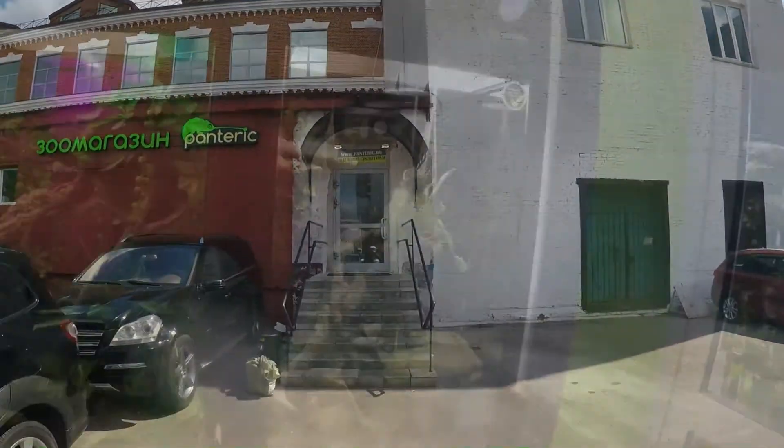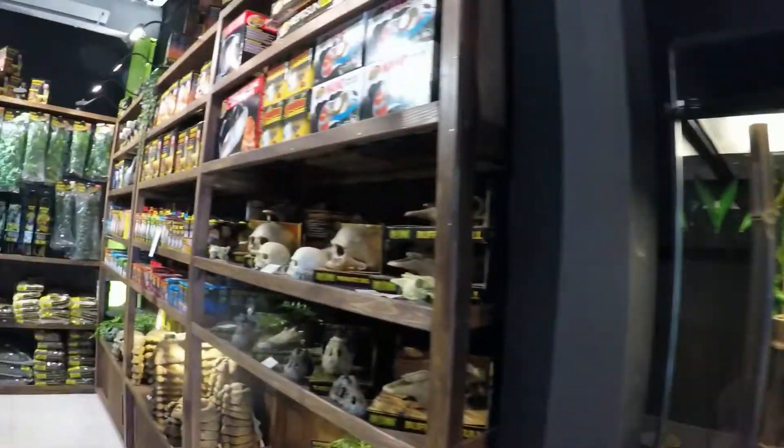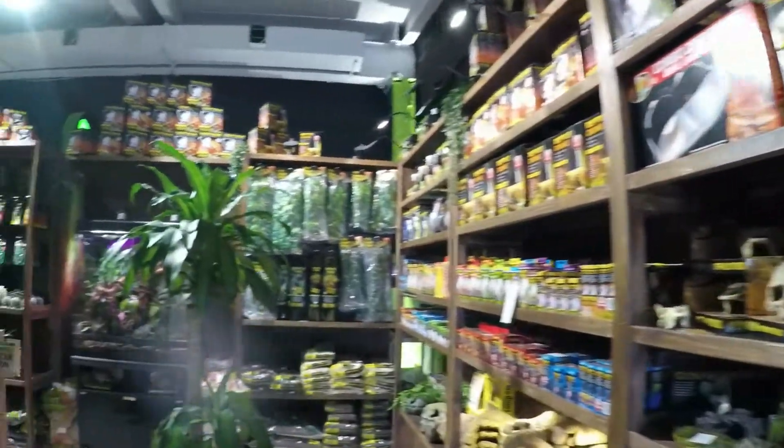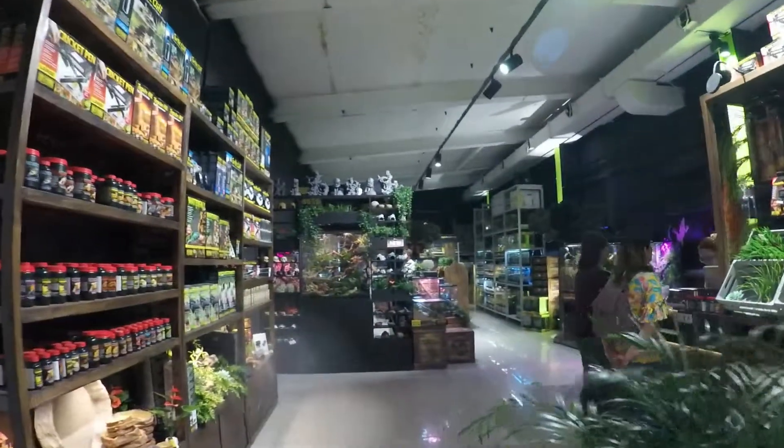Let's check it out. Very cool displays, very good presentation. And it's a big store.